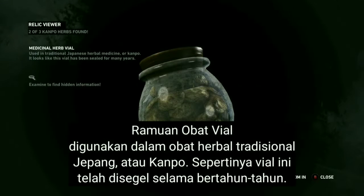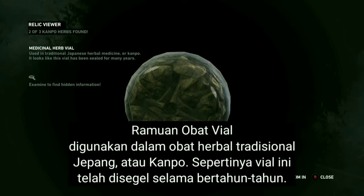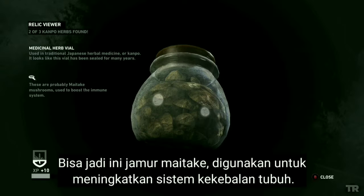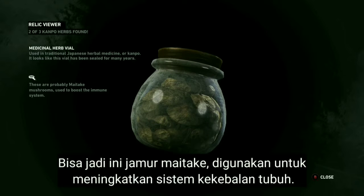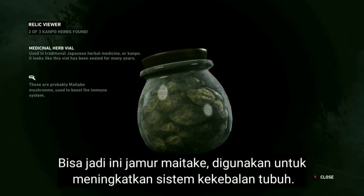Used in traditional Japanese herbal medicine, or Kampo. Looks like this file has been sealed for many years. These are probably maitake mushrooms, used to boost the immune system — also known as dancing mushrooms.